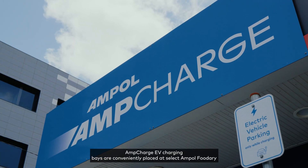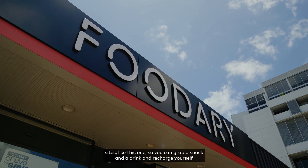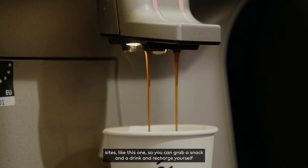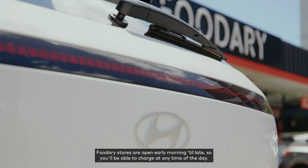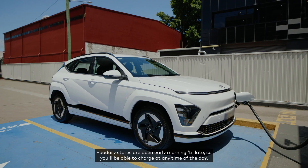AmpCharge EV charging bays are conveniently placed at select Ampol Foodery sites like this one, so you can grab a snack and a drink and recharge yourself while Ampol charges your EV. Foodery stores are open early morning till late so you'll be able to charge at any time of the day.